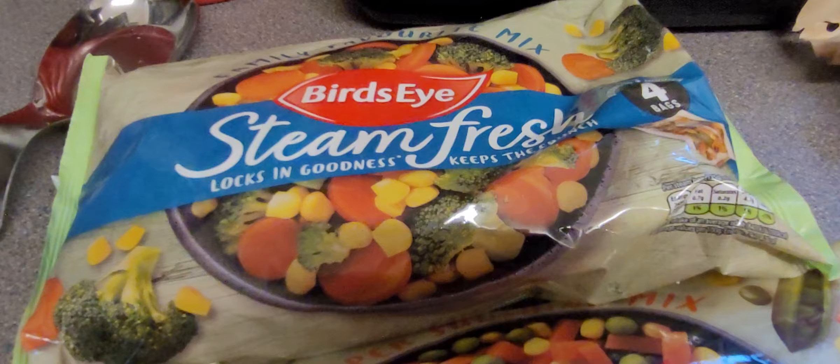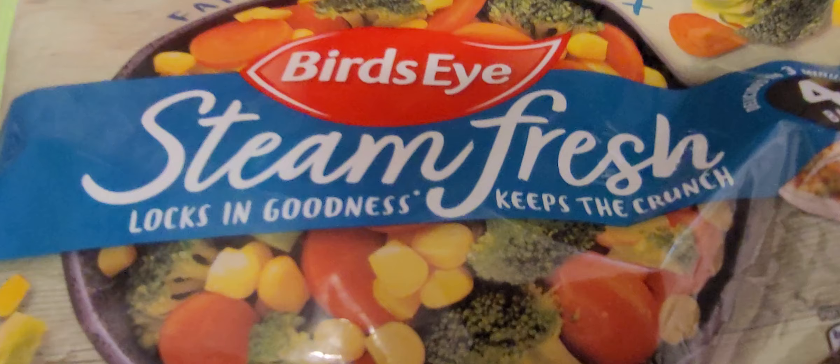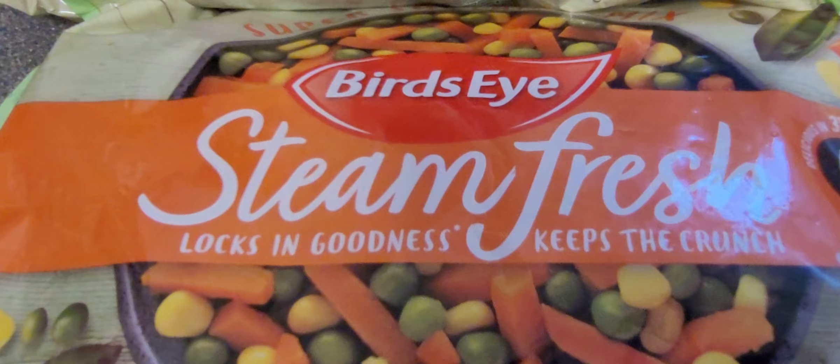You've got the Birdseye Steamed Fresh family favourite mix. These are nice and healthy — broccoli, sweet corn and carrot. What's your favourite out of them? The carrot. Do you know what mine is? The broccoli. Correct — that was a couples challenge!